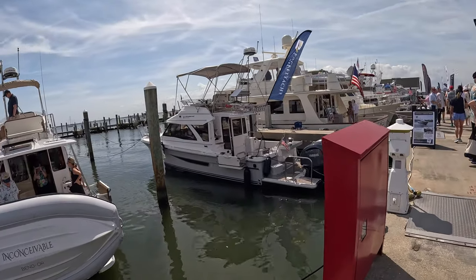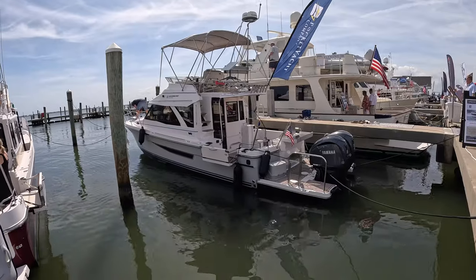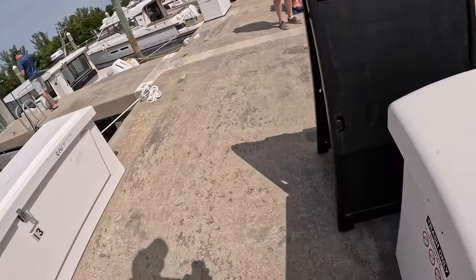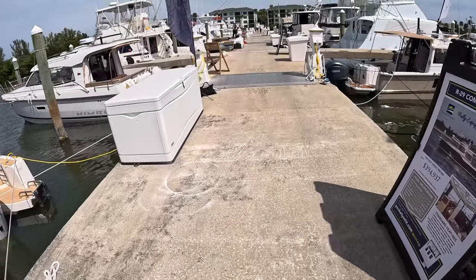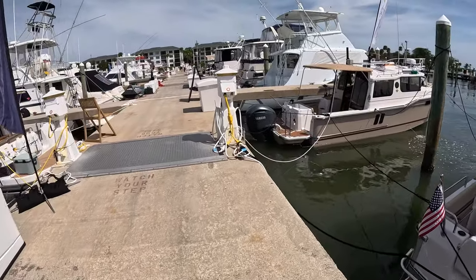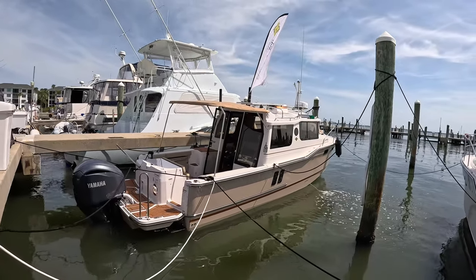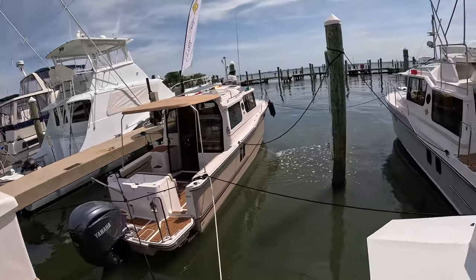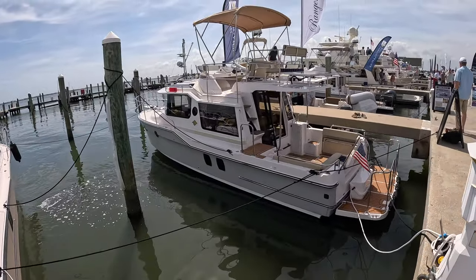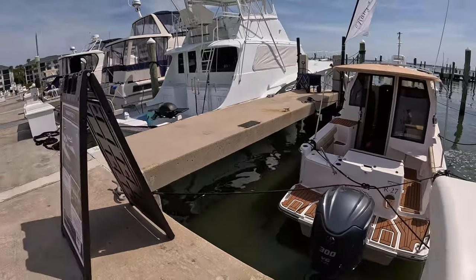Alright guys, walking the docks at the 2024 Stewart Trawler Fest, and a lot of fun. My favorite boats by far were the Ranger Tug lineup. They had their 27 model, their 29, and their 31. They also had a 32 — I believe it was a Cutwater, which they built as well. These boats range from $250,000 all the way up to half a million dollars, but they're beautiful little pocket-sized yachts with a lot of comfort.